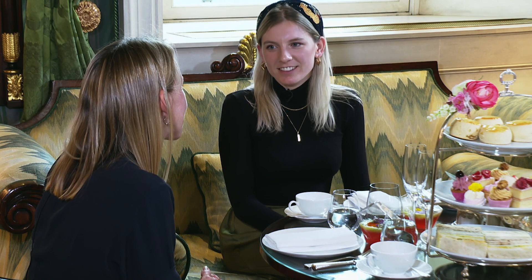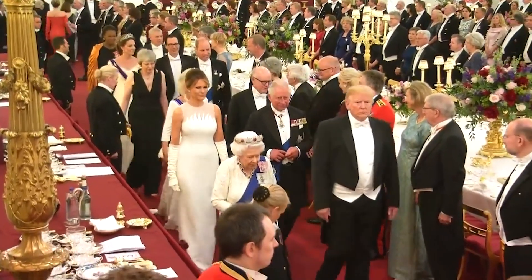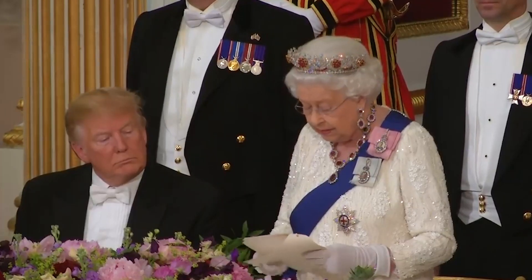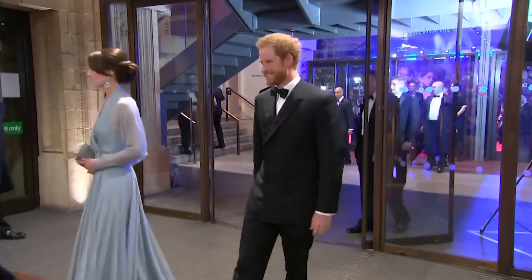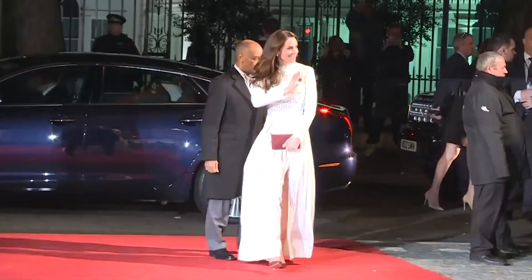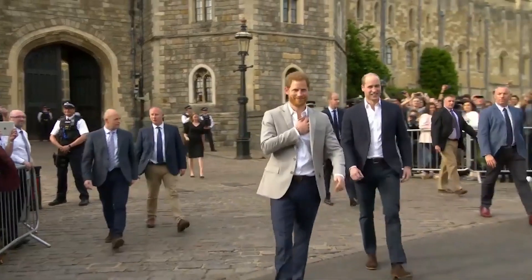The most formal dress code, for state banquets or a royal event, is white tie — similar to black tie which we see on the red carpet, but the bow tie is white and it has a wing collar for men as opposed to a turn-down collar. Women would be expected to wear a long formal evening gown. Then you have black tie: a shorter dinner jacket for men with a black bow tie, and women can wear a trouser suit or a cocktail dress. Then we come down to lounge suits and smart casual.